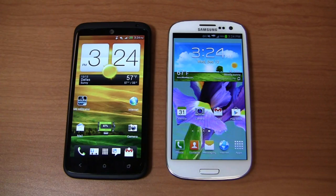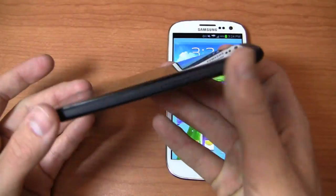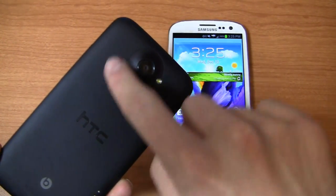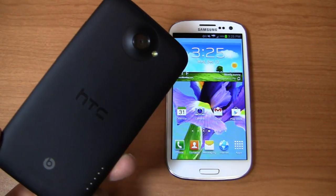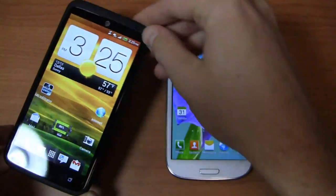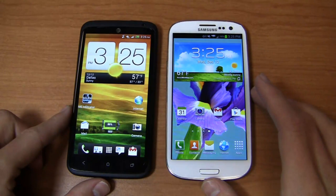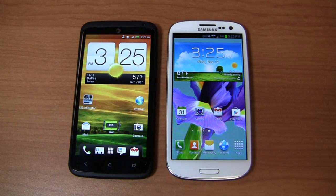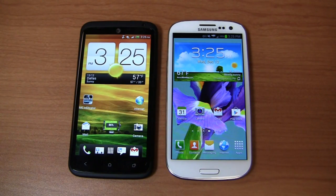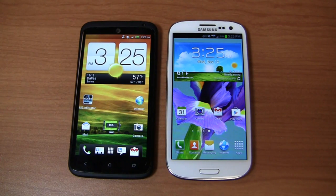Thanks to a spec bump, it can compete a little bit better. Specs-wise, it's packing a 1.7 GHz quad-core NVIDIA Tegra 3 CPU, a 4.7-inch 720p HD display, an 8-megapixel camera on the back with 1080p HD recording capabilities and HTC's ImageSense chip. It has a 2,100 mAh battery, AT&T's 4G LTE connectivity, and runs Android 4.1 with HTC Sense version 4+. The real killer here is 64 gigabytes of internal storage — this thing is packing a ton of storage out of the gate.